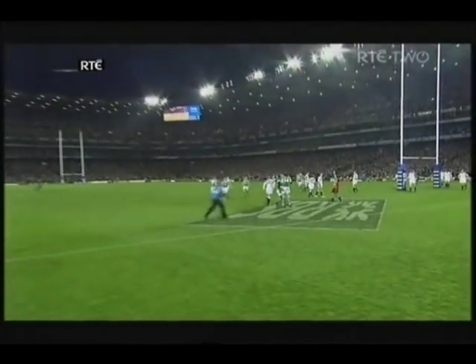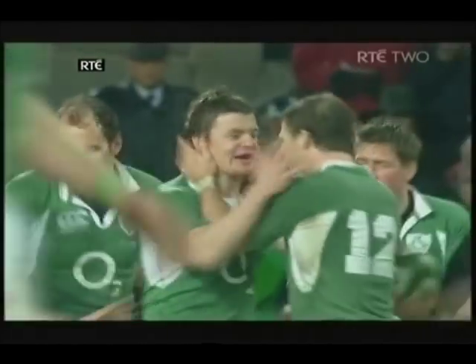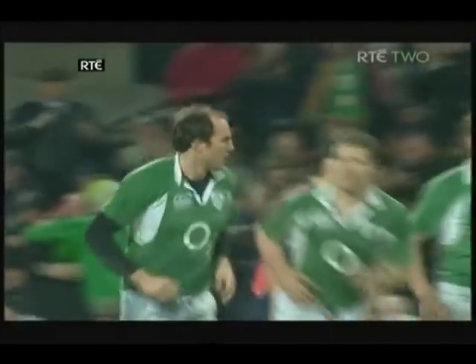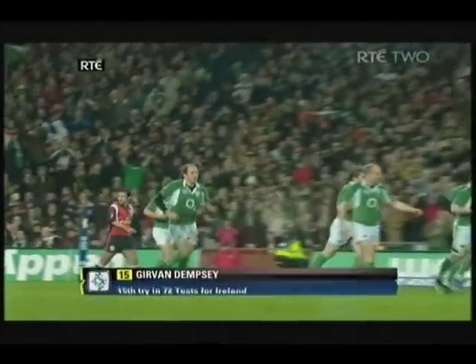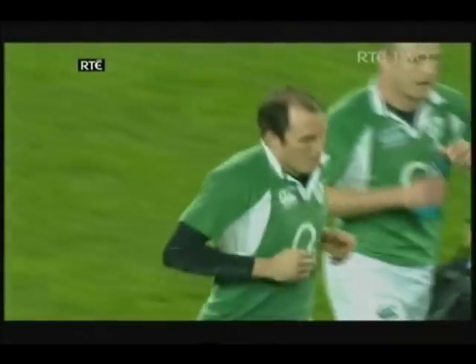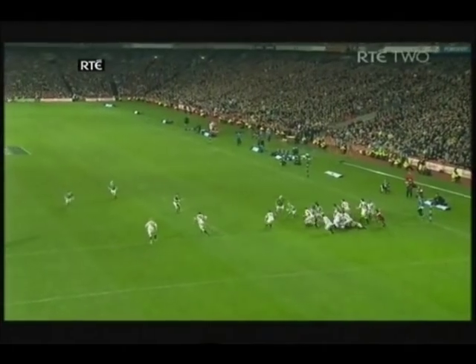Dempsey's done it again against England. What a try. What a smashing try. Ireland going for the corner, going for the reward off the line-out. They took the line-out possession, they drove hard at the heart of the English defence — and they didn't panic. That was the key.